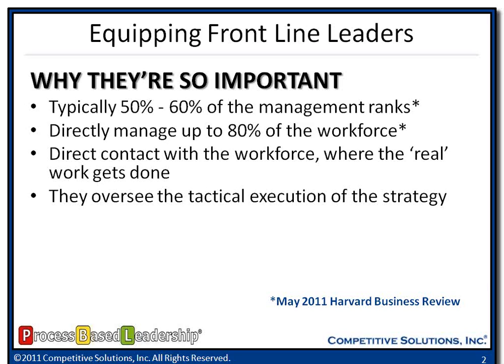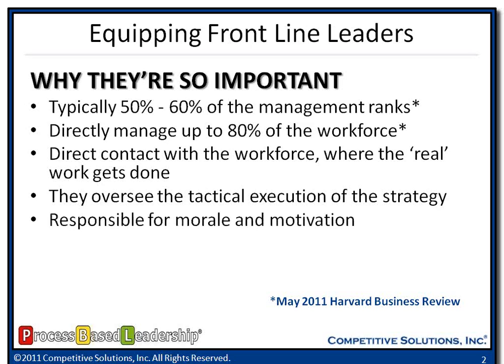They oversee the tactical execution of strategy. They are the ones that take that large strategic document — the three-ring binder that senior leadership comes up with every two or three years — and say here's our business strategy, here's how we go to market, here's what we need to do to achieve our revenue and growth targets. The frontline leaders take that down to the tactical level. Morale and motivation is also something I hear a lot about. During these last three years, morale in organizations is down. It has been some tough economic times, but frontline leaders almost need to be cheerleaders — rally folks together and say, hey, we've got a job to do.